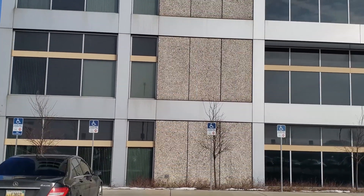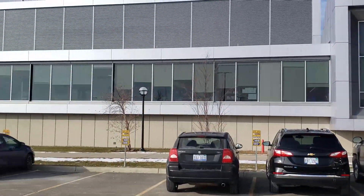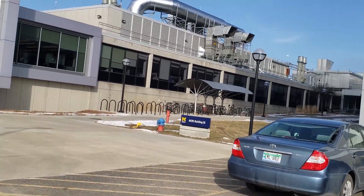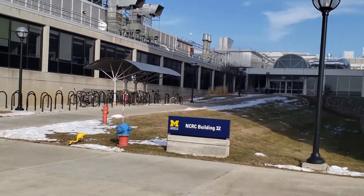In your second year as a PhD student, and definitely your third year, you focus more on the research component because you're done with classes. Right now I'm going to show you NCRC. It's pretty big — this is building 28, and to my left is building 32, and this is only a slight fraction of it. NCRC used to be the Pfizer building and has since been converted to various research labs at the University of Michigan.